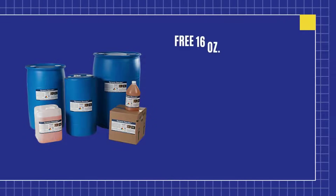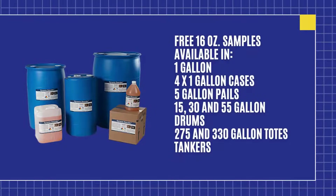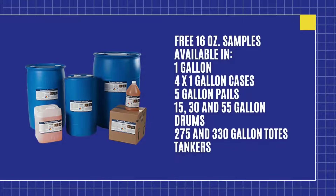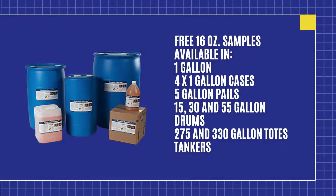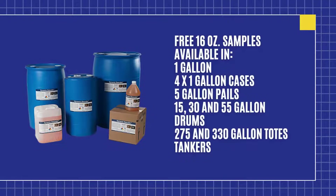Our flagship product, Dynamic Descaler, is ideal for a wide range of applications including HVAC systems, water-cooled equipment, and various industrial equipment. It is the most effective descaler available and has the lowest corrosion rate of any liquid descaler on the market.